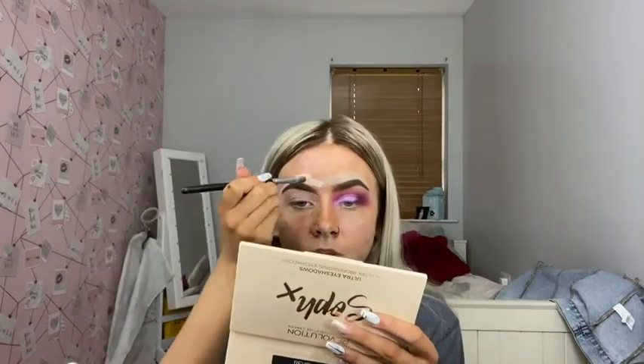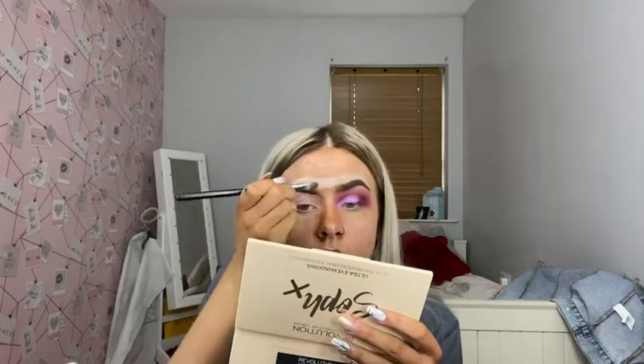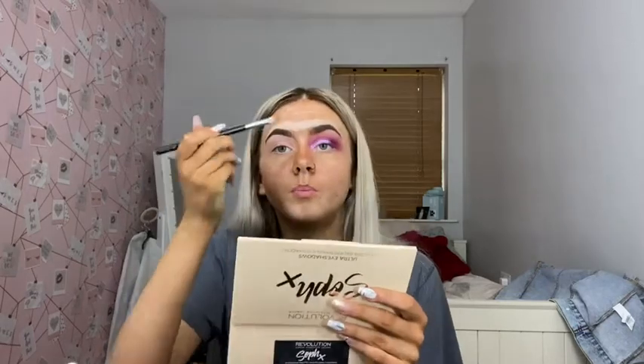I'm trying to get into full brows but I don't think I suit them — I tried them but I just don't think they're for me, so I just kind of ate them to bits in the middle.